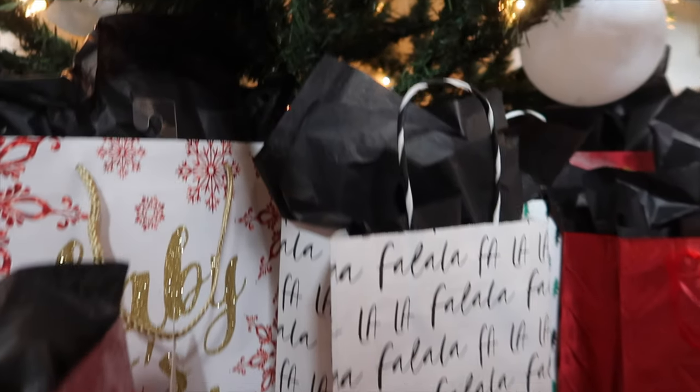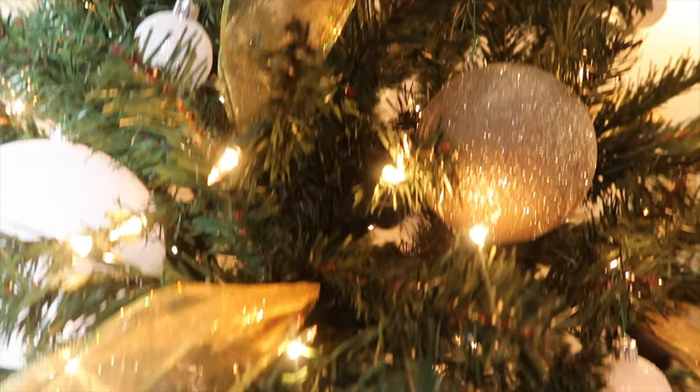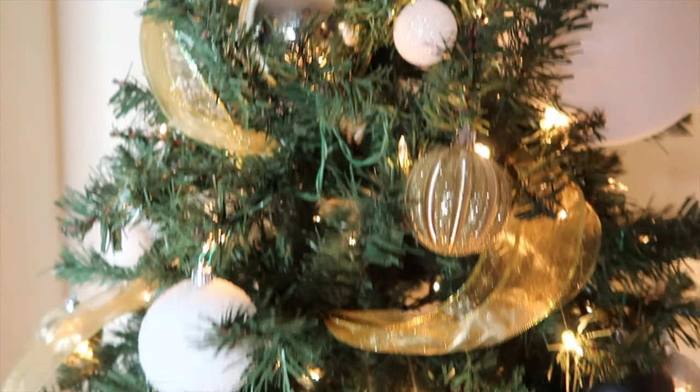My camera ended up dying when I was finishing the tree, but here is a little overview of what we've got going so far. I hope you guys like this tree. If you have any comments or suggestions, leave them in the comments below, and you'll see my actual updated tree in some future vlogs.